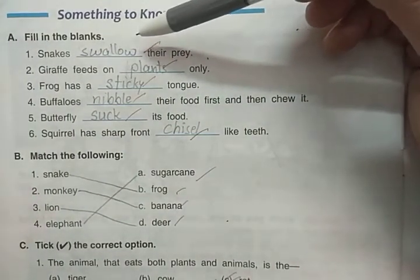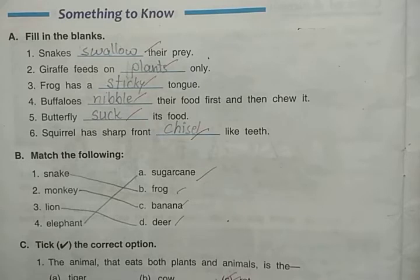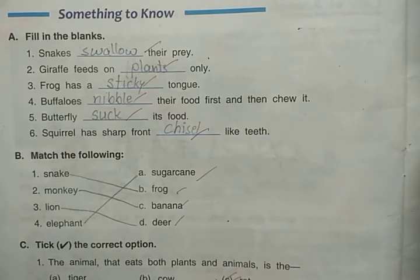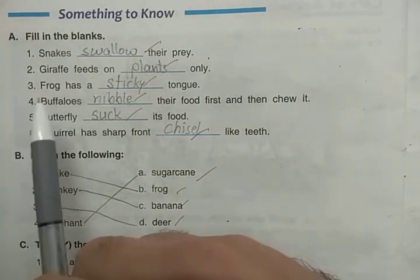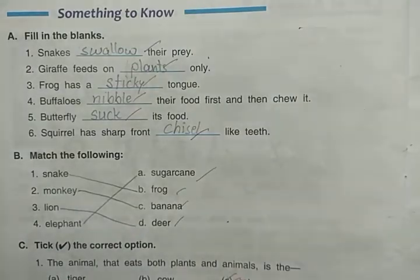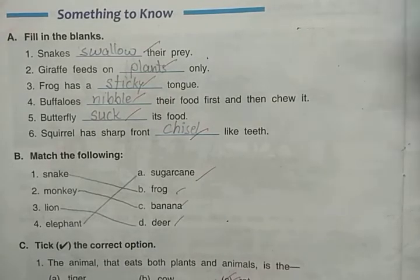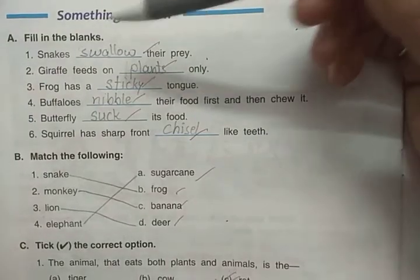You must also learn the spellings, because in fill-in-the-blanks, spelling mistakes are not acceptable. In matchups, true-false, and MCQs the answers are already given, but in fill-in-the-blanks the answers are not given and there is no help box in science. So learn spellings carefully. Next: giraffe feeds on plants only — giraffe only eats plants, so it is herbivorous.